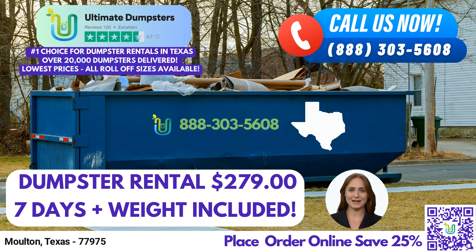Flexibility and affordability are key aspects of our pricing. We understand that every project is unique, so we offer flexible pricing options to suit your specific requirements. Additionally, we provide free quotes and estimates for every job and customer, ensuring transparency and helping you plan your budget effectively.